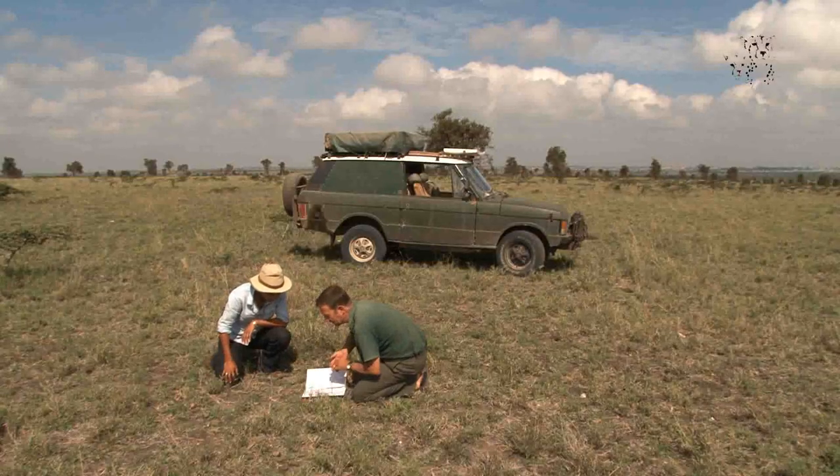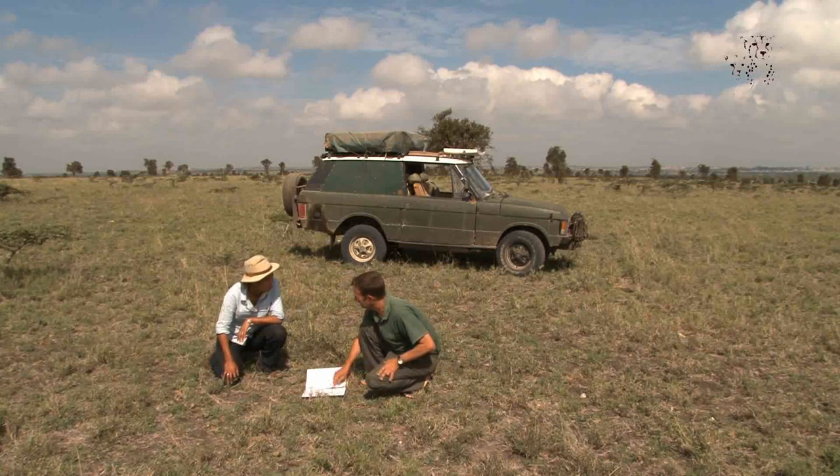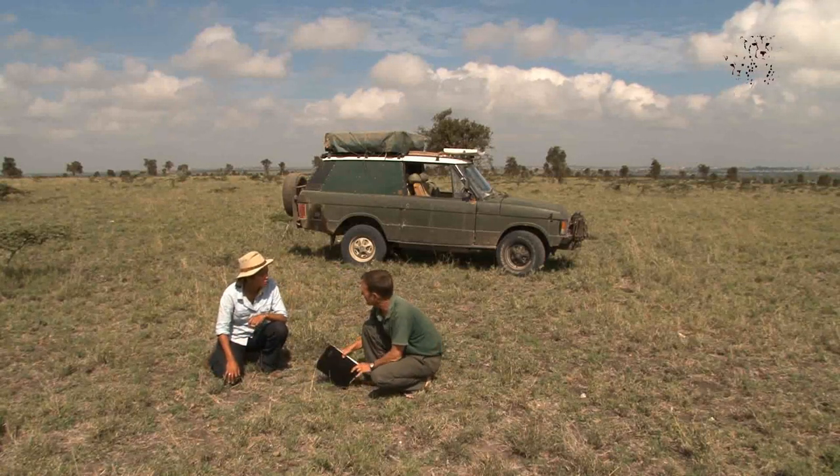So that's one way of identifying cheetahs. Of course, the other way is looking at their spots. Shall we go have a look?